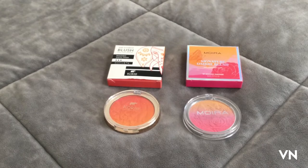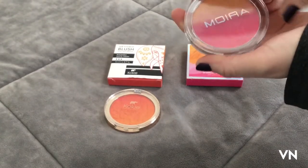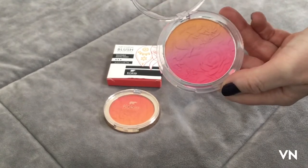I wanted to swatch them real quick and then go outside and see what they look like, and then end this because I like short videos. I apologize for my horrific allergies — I did take Benadryl.